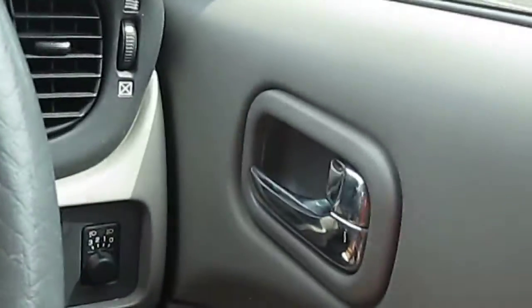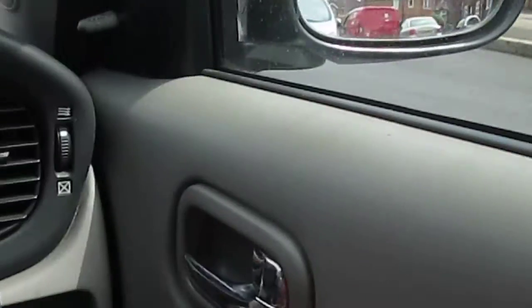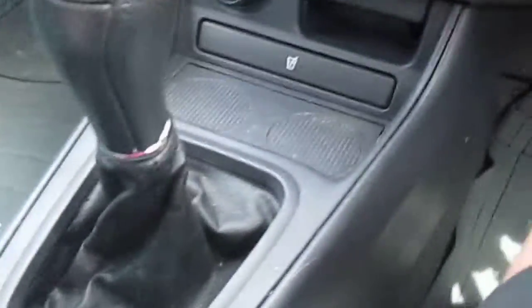There's your door lock and unlock. Got a little cubby hole there, and a little storage area. You've got your headlight dimmer there and wiper controls for your rear wiper.